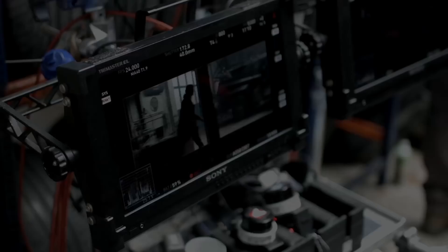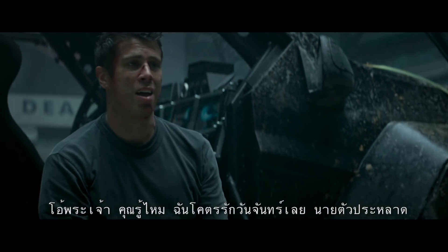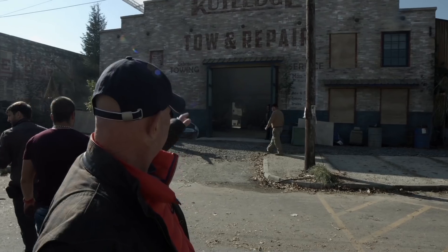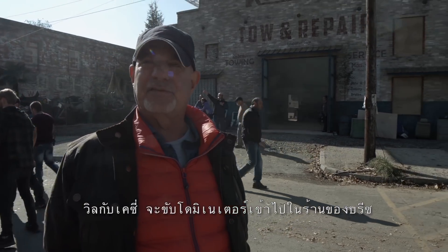Let's do it, and action! I so freaking love Monday, you weirdo. Right now we're getting ready to shoot a scene — Will and KC drive the Dominator into Breeze's shop.